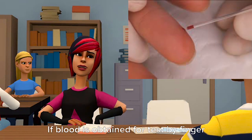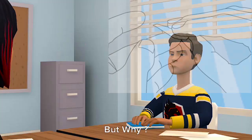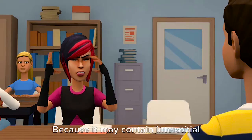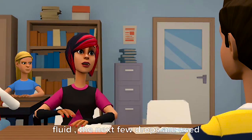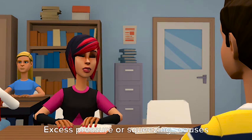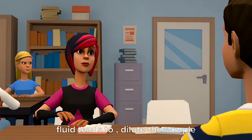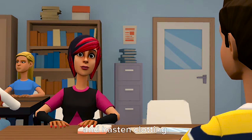If blood is obtained for testing by finger puncture, the first drop should be wiped away. But why? Because it may contain interstitial fluid — the next few drops are used. Excess pressure from squeezing causes interstitial fluid to flow; this fluid tends to dilute the sample and hasten clotting.